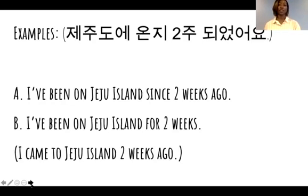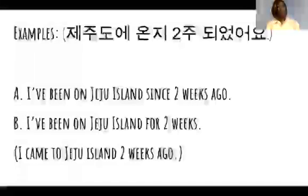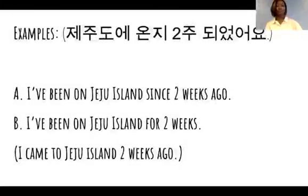Let's look at the next example. 제주도에 온지 2주 되었어요. A — I've been on Jeju Island since two weeks ago. Or B — I've been on Jeju Island for two weeks. The correct answer is B — I've been on Jeju Island for two weeks.